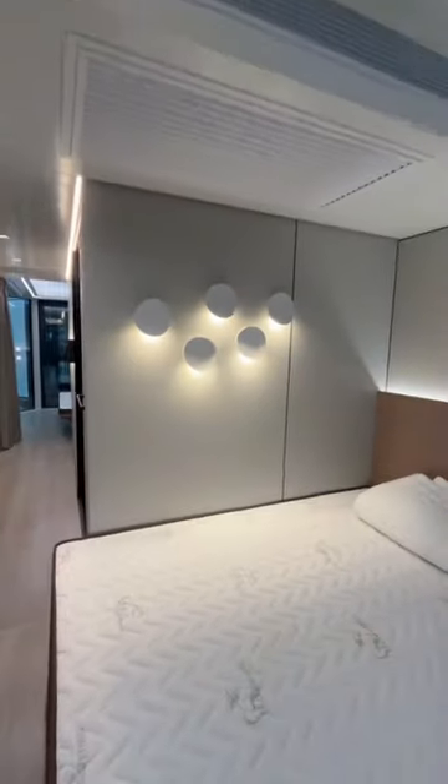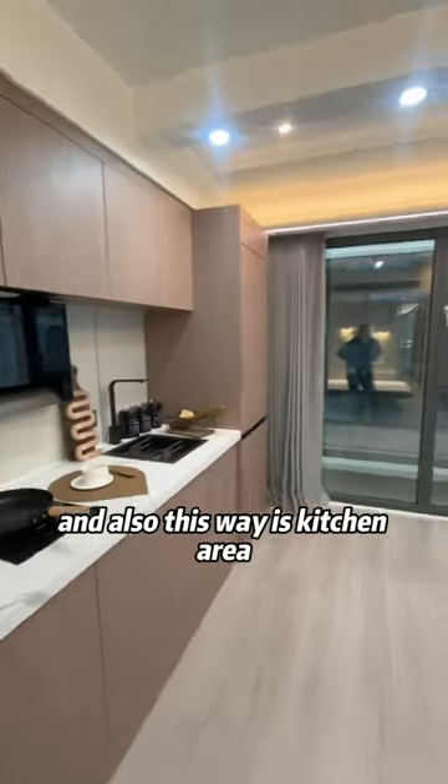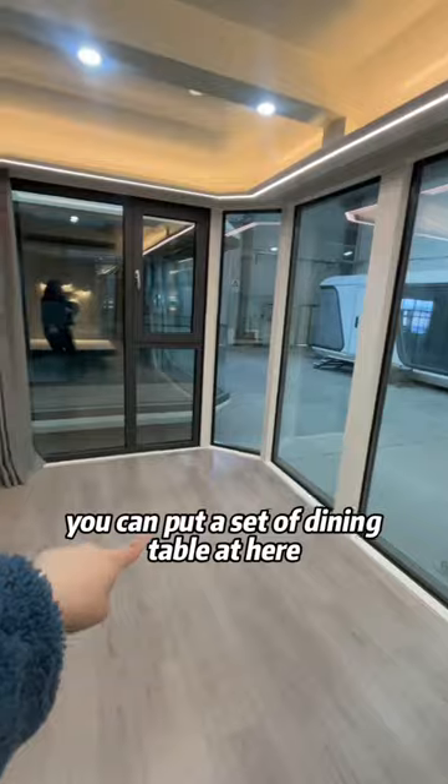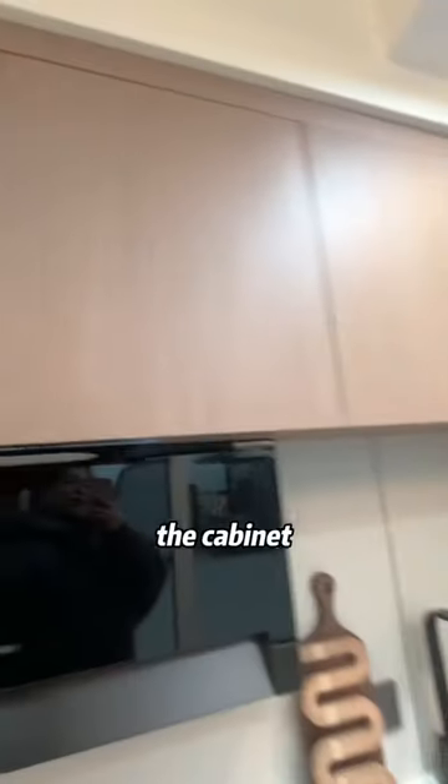There is air conditioning, and this way is the kitchen area. You can put a dining table here on the side. And here is the cabinet.